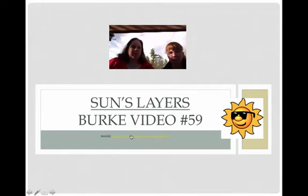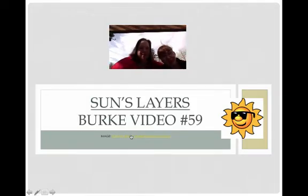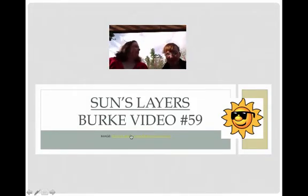Alright, welcome. This is video number 59 and seeing how it's Mother's Day, I thought I would have my mama here with me. This is Mrs. Crossley and we are outside because we're going to be talking about the sun. It's going to be a beautiful day.